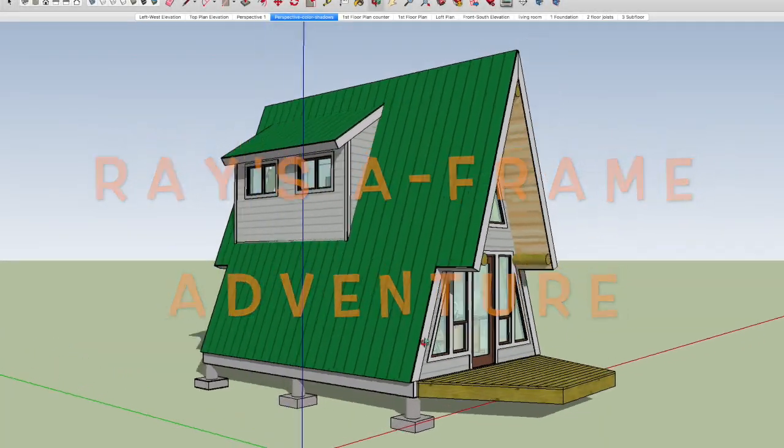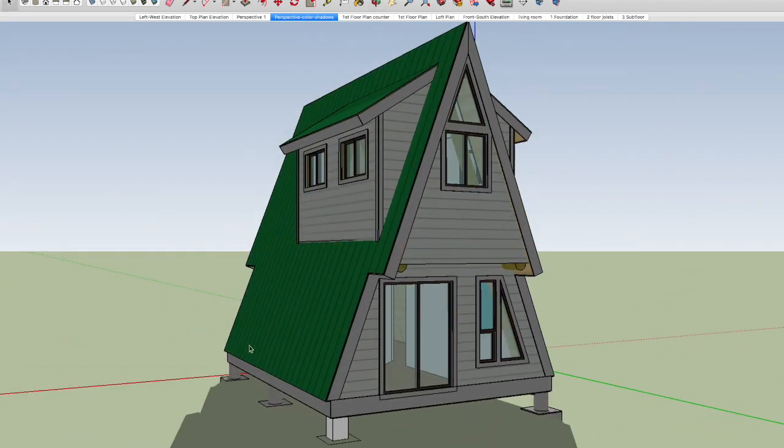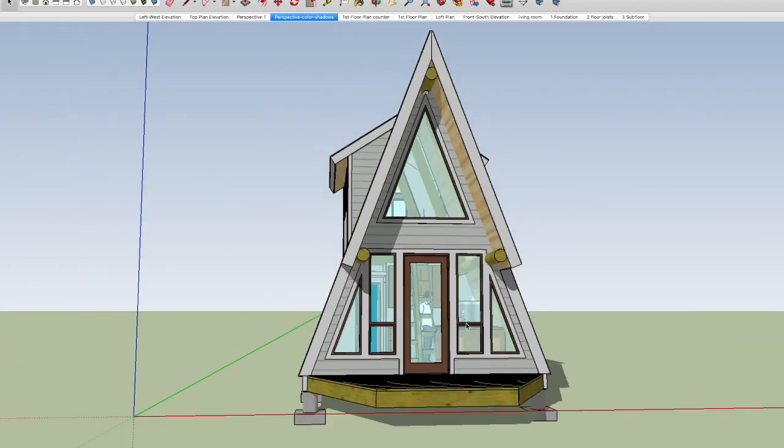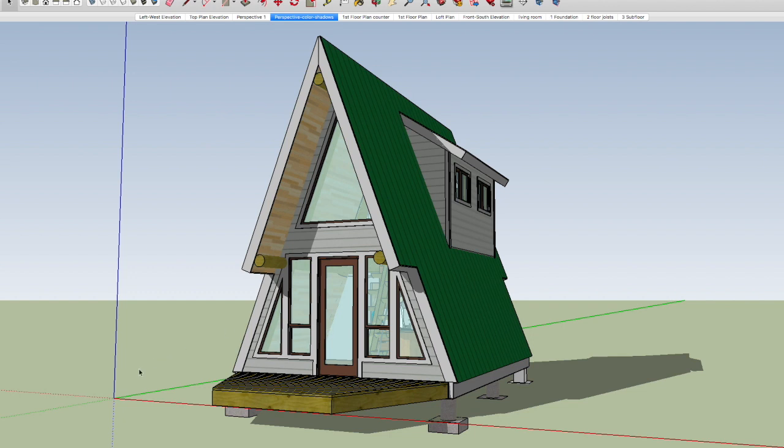Welcome back to Ray's A-Frame Adventure, Episode 29. It's been a while since you posted anything. You're right, I've been busy. Our viewers thought maybe you fell off the mountain or something. Well, I have done that a few times, but I'm still here. Well, let's get to it.